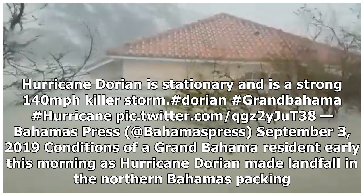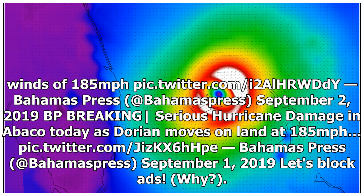Conditions on Grand Bahama as Hurricane Dorian made landfall in the northern Bahamas, packing winds of 185 mph. Serious hurricane damage was reported in Abaco as Dorian moved on land at 185 mph.